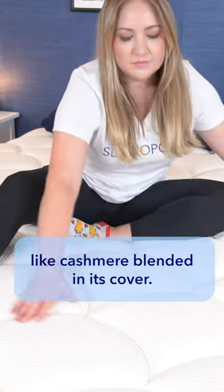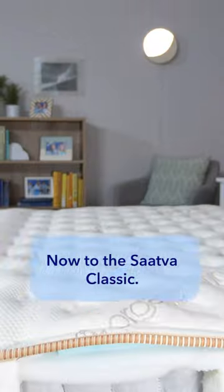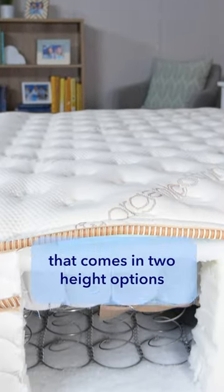Next up is the DreamCloud. This is another hybrid mattress, but it features some extra luxurious touches, like cashmere blended into its cover.